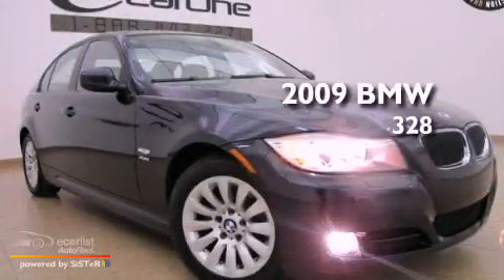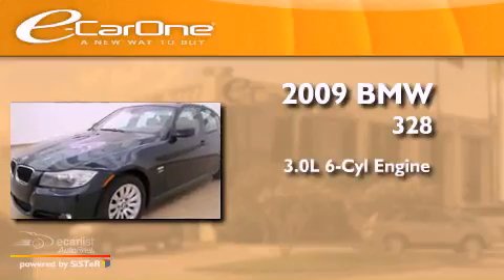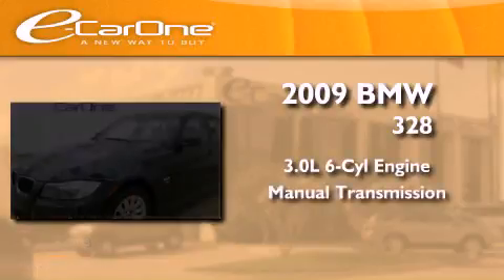This is a 2009 BMW 328. It features a 3.0-liter six-cylinder engine and a manual transmission.